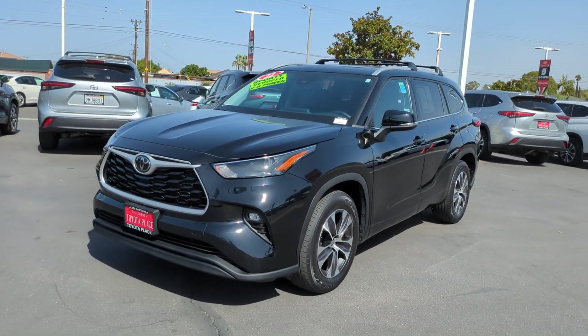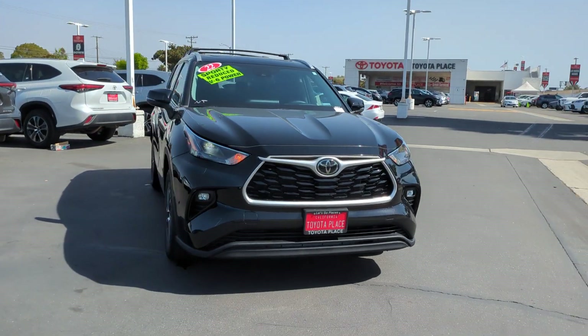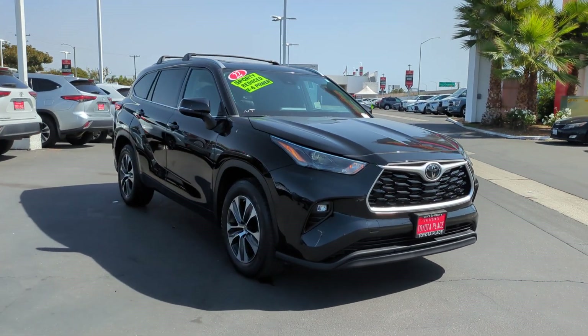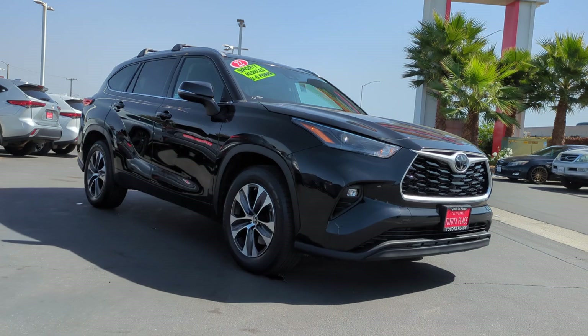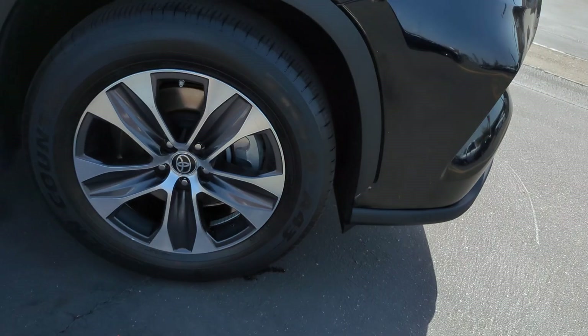You will love the features of this 2022 Toyota Highlander. With less than 25,000 miles on the odometer, this vehicle provides excellent value. Give your family this spacious, efficient Highlander and start building your road trip memories.